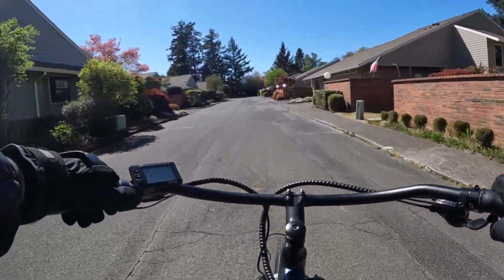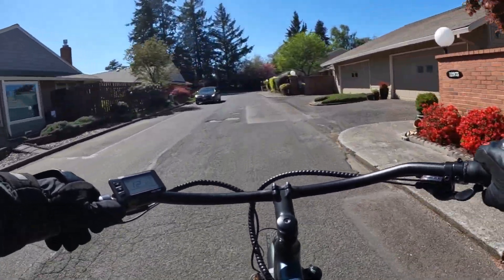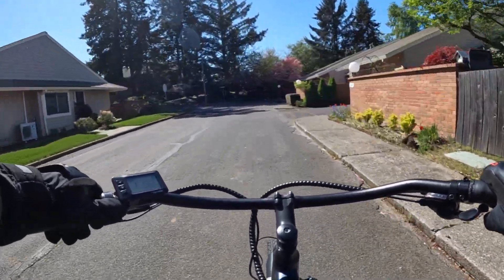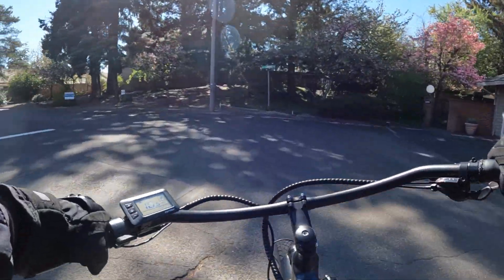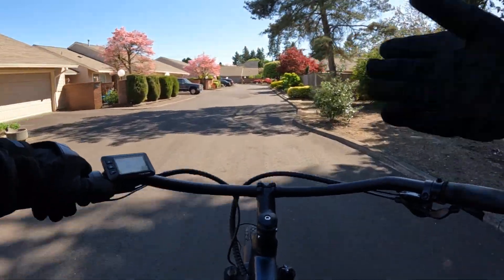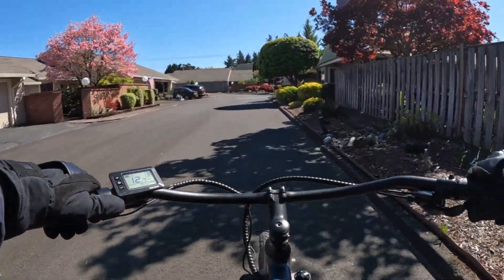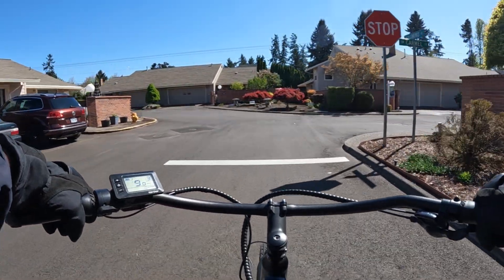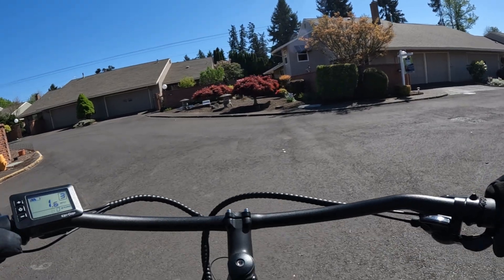I am absolutely loving this bike — I like it even more than I thought I would. You can probably tell by how many times I've ridden it lately; it's just a fun bike. Normally I'm pedaling it, but on this video just for the purposes of throttle only, I want to show that. It's a pretty quiet 750 watt hub motor.